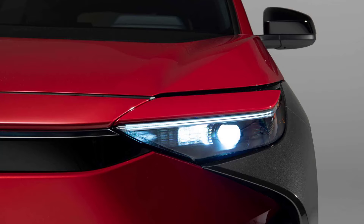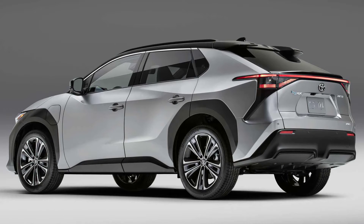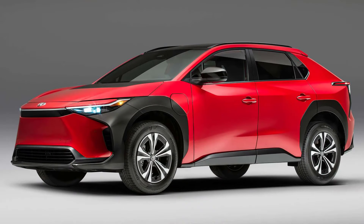After unveiling the design of the BZ4X in October, Toyota is now revealing the full specs for the brand's new electric vehicle. It reaches dealers in mid-2022 as a 2023 model year product. The BZ4X rides on Toyota's ETNGA platform, specifically designed for electric vehicles.